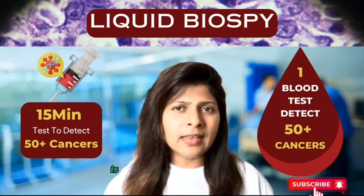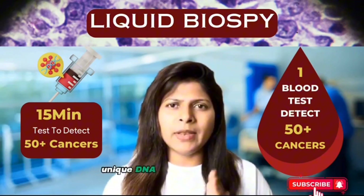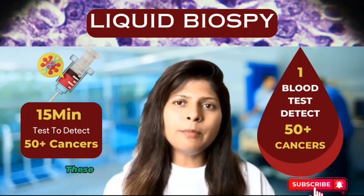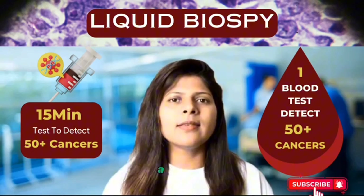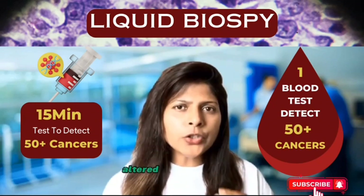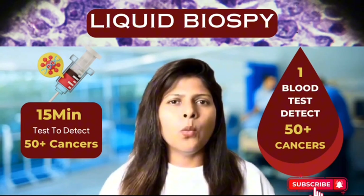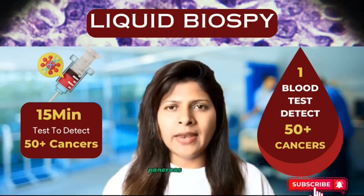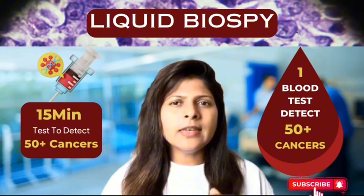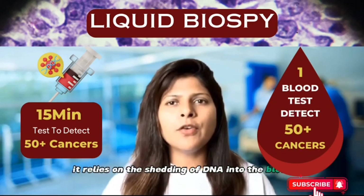The science behind this test is nothing short of astonishing. Galleri's liquid biopsy examines unique DNA methylation patterns found in different cells and organs — patterns that determine what makes a skin cell a skin cell or a brain cell a brain cell. When cancer cells exhibit altered DNA methylation, Galleri can detect them in the blood, pinpointing their origin, whether it's the ovary, pancreas, kidney, or elsewhere. It's important to note that Galleri's test relies on the shedding of DNA into the blood for detection, and does not screen every type of cancer.